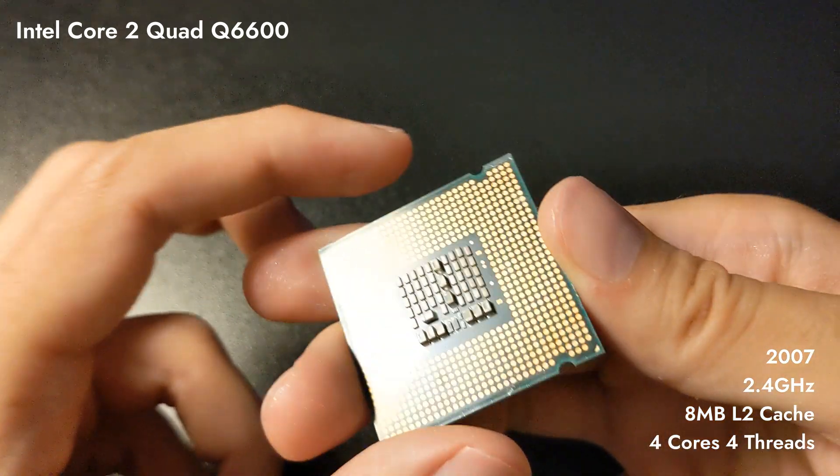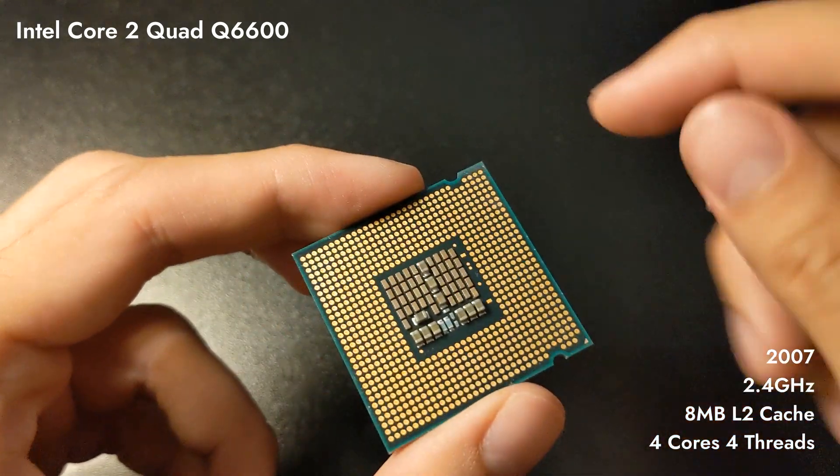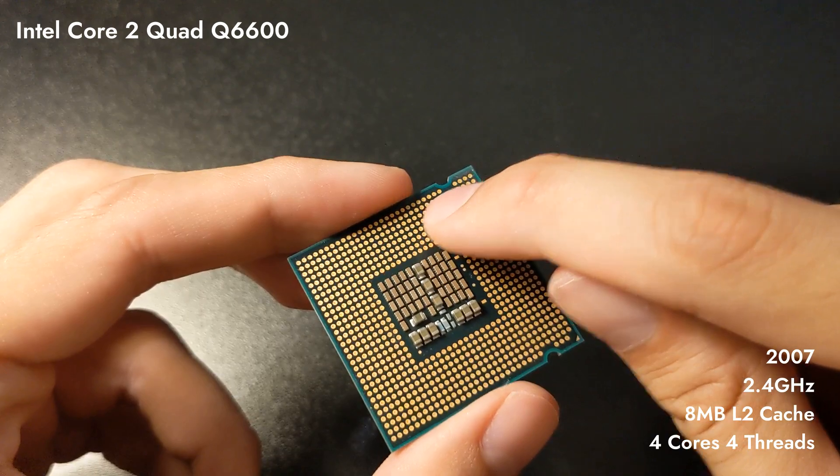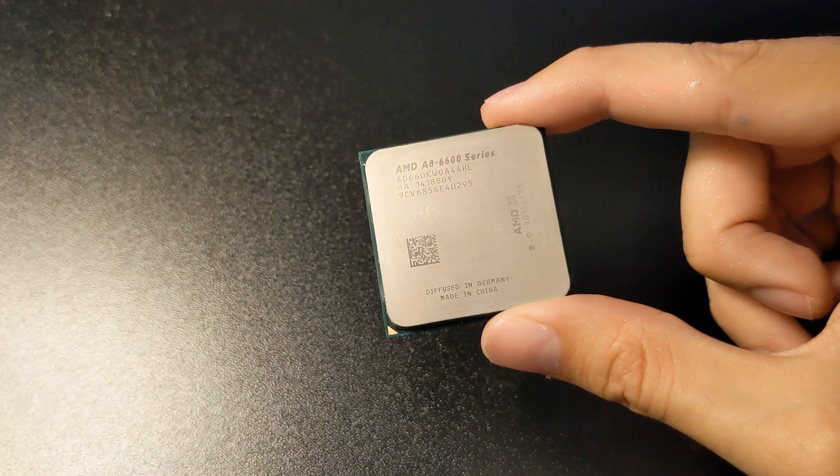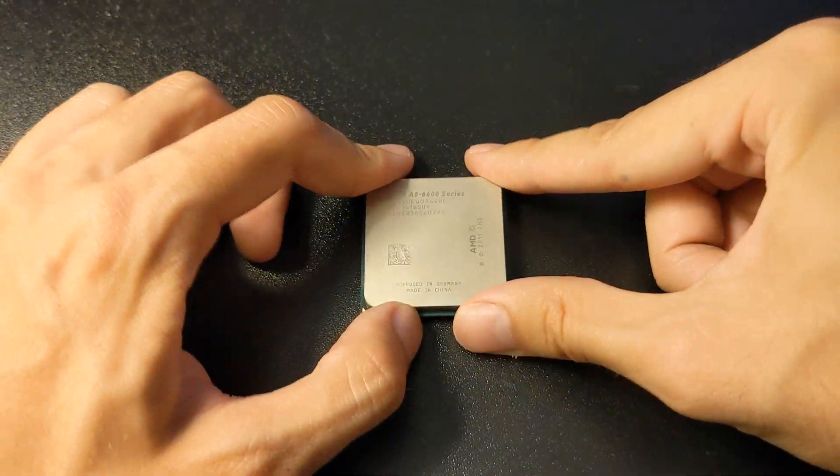The Q6600 is also known to be one of the best CPUs to overclock, and you can overclock it in a very peculiar way by blocking some of its pins with electric tape. Now, if we were to listen to AMD marketing when the next one was released, it's not a CPU but an APU. What is an APU? A CPU with an integrated GPU — that's it.